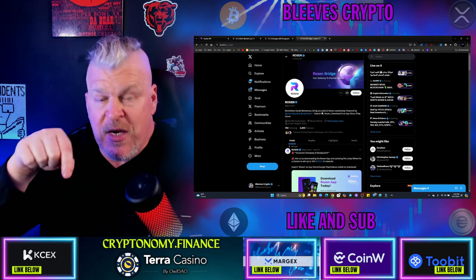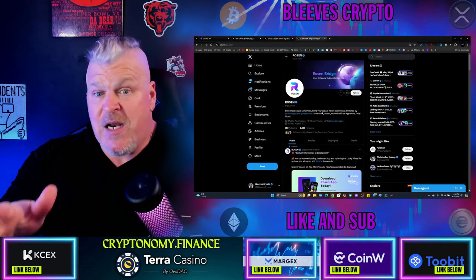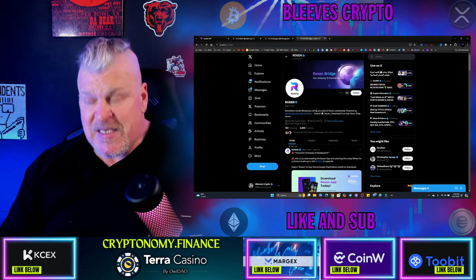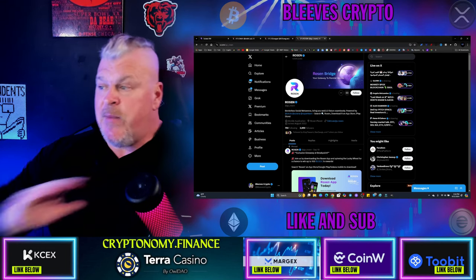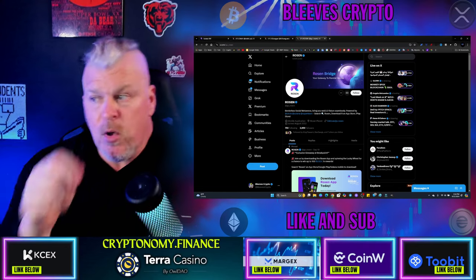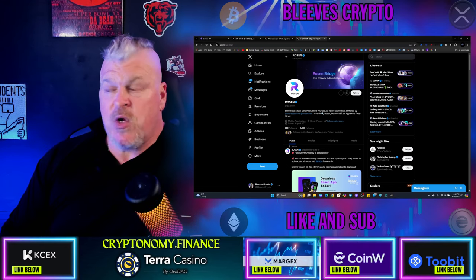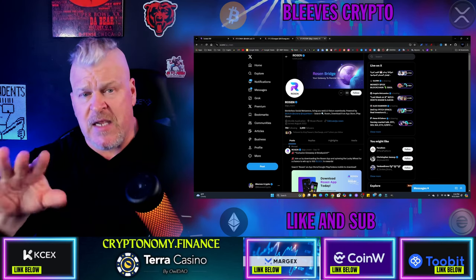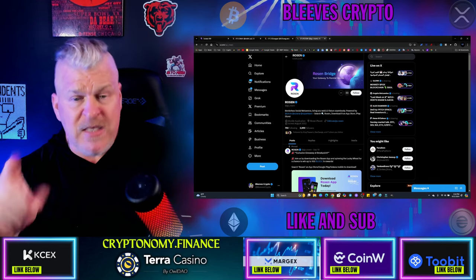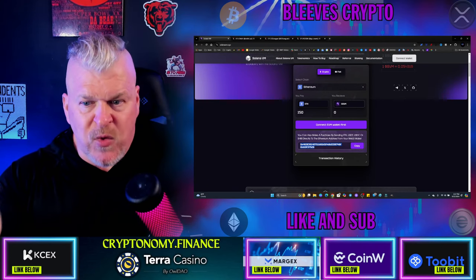I'm going to put a unique referral link down in the description below. You guys sign up, make an investment into this, and use that link down below — that will certainly help you out. Let me also point out there are a few strategic partnerships that have happened so far with Misses, Nufi Wallet, Smart Liquidity, and Solana Classic. There's an opportunity for this to get even bigger than it already is — and remember, we're talking over $4 million raised already.